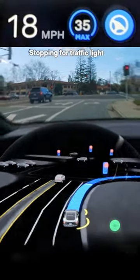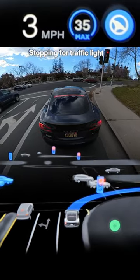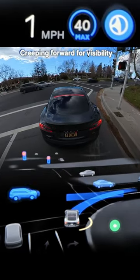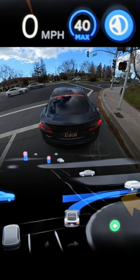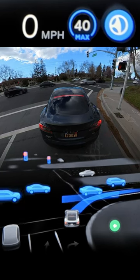We're approaching a right on red situation and you can see the car to the left kind of obstructs our view to incoming traffic. But then even though traffic is still flowing, the beta creeps up a very appropriate amount just so we can get a better view. You can see the creeping wall that it's displaying in front of us is kind of pretty far out there. If it creeps all the way out there, it might be pretty uncomfortable.